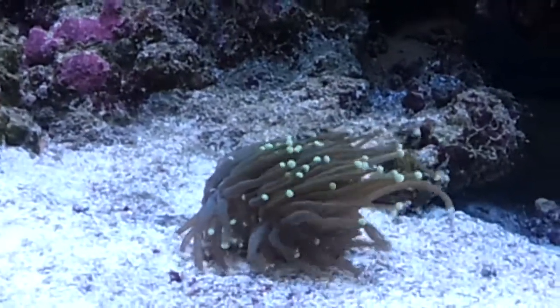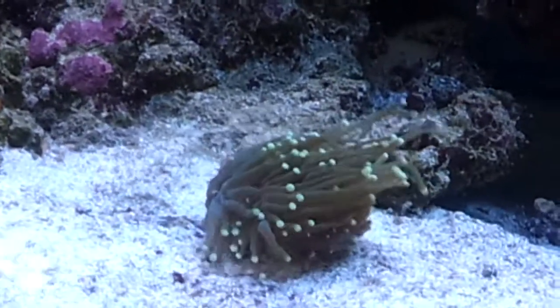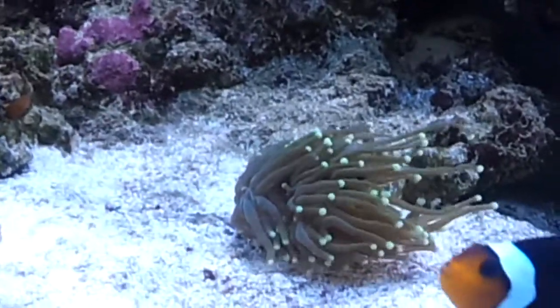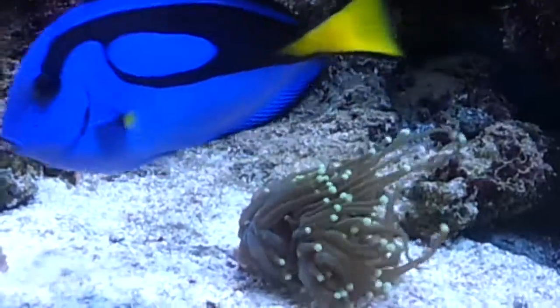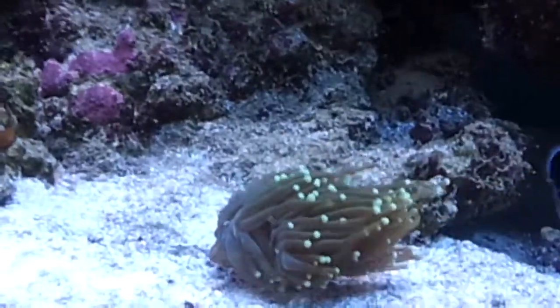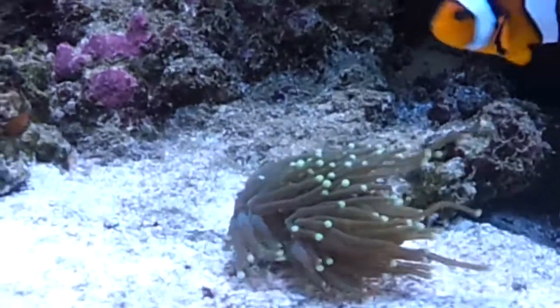It seemed to last about a week. This baby I've had about three weeks now — I think it's got about four heads. The bloke I bought it off told me, and we're not talking small heads, we're talking medium sized heads on it. So it's pretty decent.